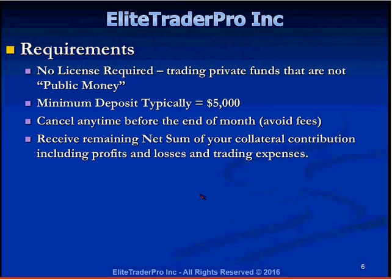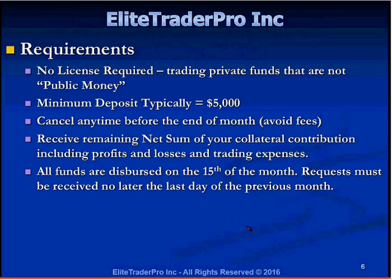When closing an account, whatever cash you have remaining will be sent to you — the net sum of your collateral contribution including any profits made, less any trading expenses or losses incurred. All funds are distributed on the 15th of the month. Requests must be received no later than the last day of the previous month. For example, if someone wanted to withdraw profits or close their account in May, they had to contact Elite Trader Pro no later than the last business day of May. If they contacted Mamon on June 1st or later, he would say you missed the deadline and you'll have to wait until July 15th to receive your funds.